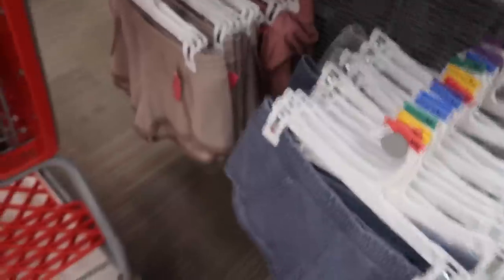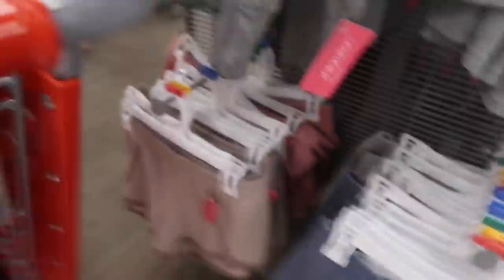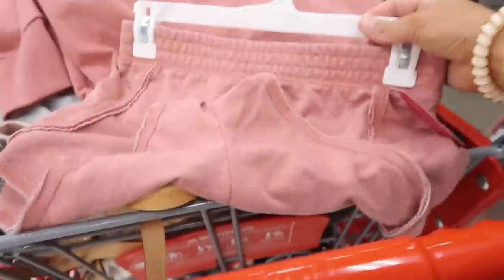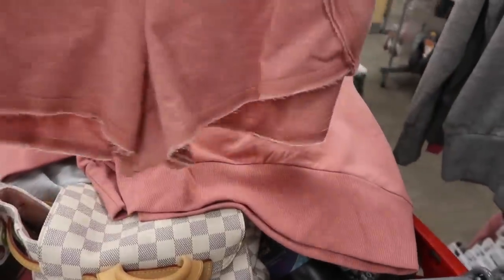Oh, they have cute shorts! Wait — I can match my sweatshirt! We're getting that. Let me see if I have any more of these in my size. Found one — perfect!